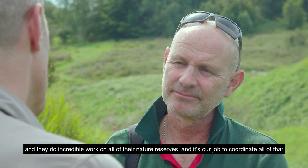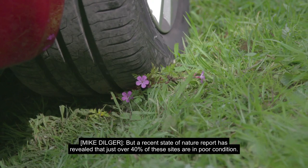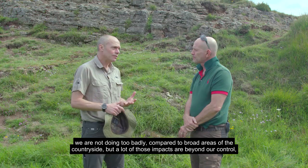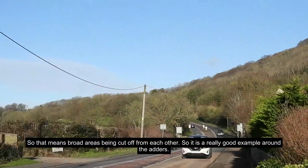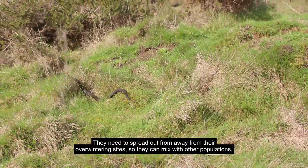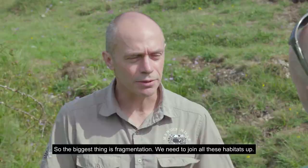A recent State of Nature report has revealed that just over 40% of these sites are in poor condition. From some sites of special scientific interest, we're not doing too badly compared to broad areas of the countryside. But a lot of those impacts are beyond our control — climate change, traffic pollution, housing developments. It's habitat fragmentation, meaning broad areas being cut off from each other. Around the adders, for example, they need to spread out away from their overwintering sites to mix with other populations and get a more diverse gene pool. If they can't, you get inbreeding and populations can crash. So the biggest thing is fragmentation — we need to join all these habitats up.